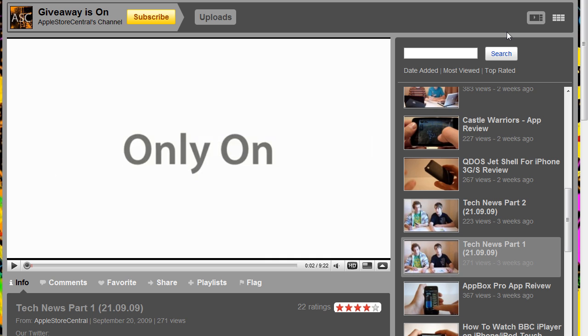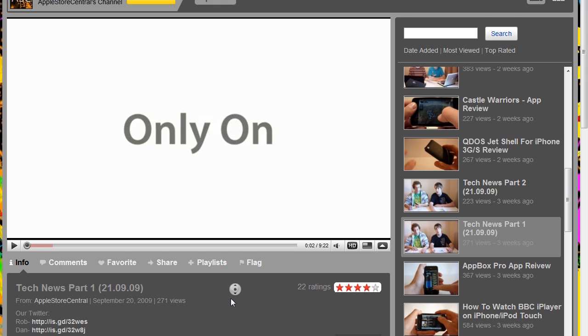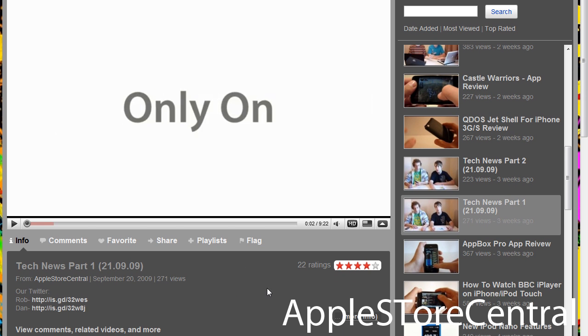If you'd like to be featured in this segment, send me an email at admin@techtutorialdude.co.cc or send me a message on YouTube with your username, and if I like it you'll get featured. Please subscribe to them — I'll show the link again right here.